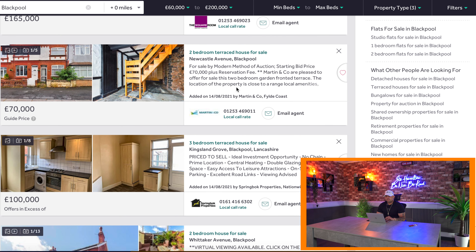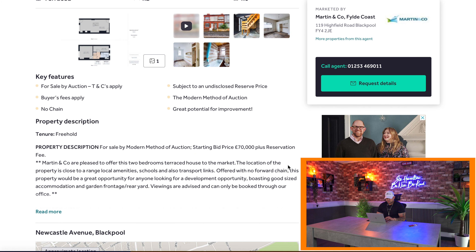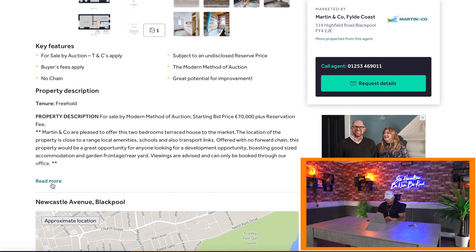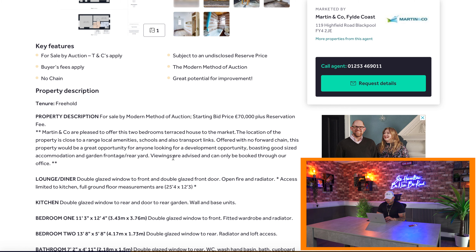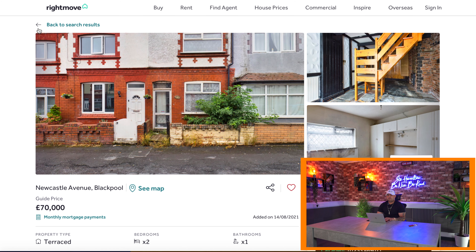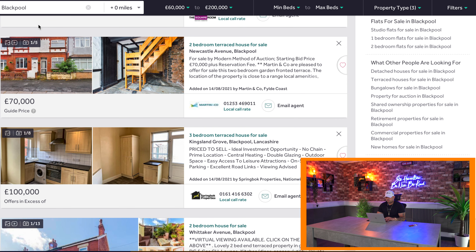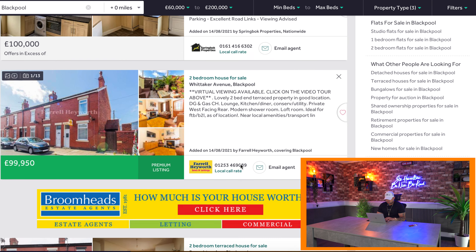I also try and keep away from modern method of auction. This one here, if I open it up, it might be through a company called I Am Sold. The reason I try and keep away from modern method of auction is because of the fees — the fees included now are crazy, but that's for a whole other video. So we're back again onto the main page looking through it.